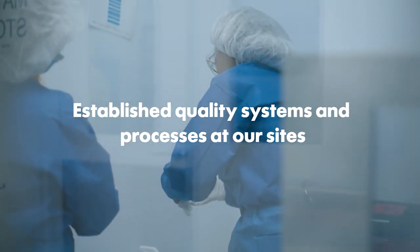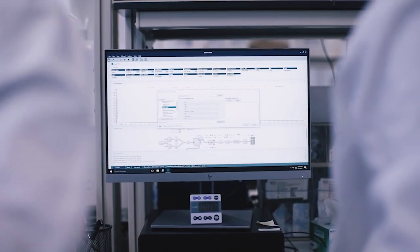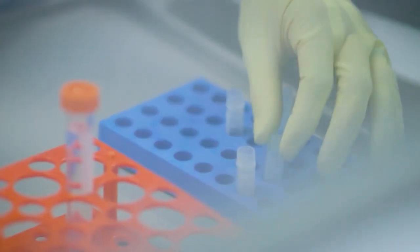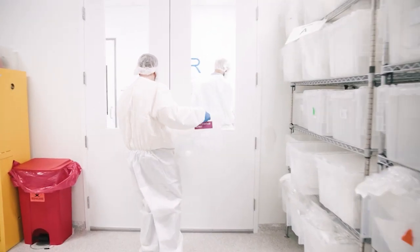Quality assurance oversees the entire quality system — the build-out and the implementation at a site. We have built out a robust quality system across the network with all facets: facility equipment, process, sterility assurance, QC testing, material management, etc.